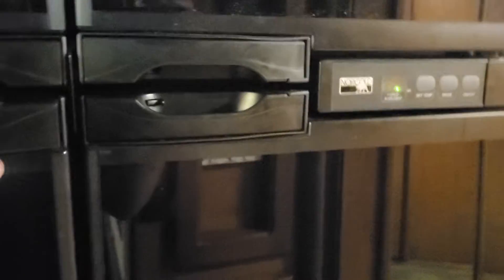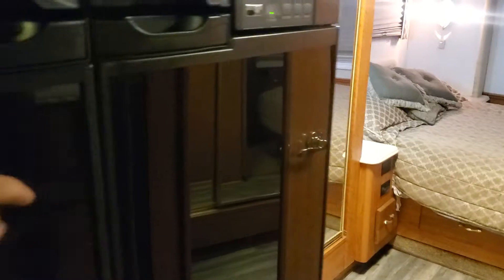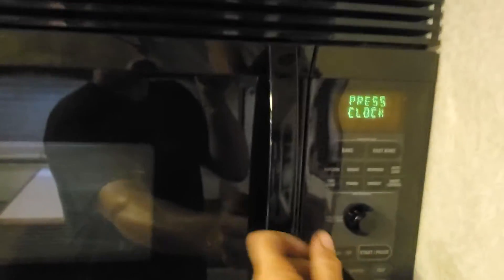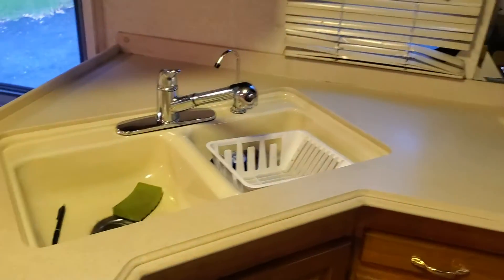Just replaced the refrigerator not too long ago, it's nice — excuse the mess. This thing bakes and cooks and microwaves and everything all in one. Nice big double sink.